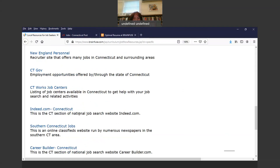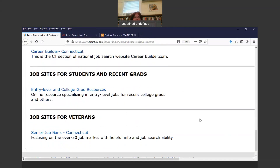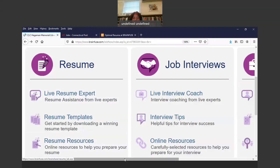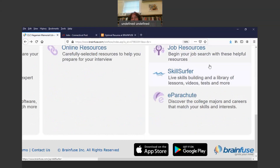Then there's Career Builder, which is a national website. Down here there are job sites for students and recent graduates, and job sites for veterans. There's also Skill Surfer — live skills building with a library of lessons, videos, tests and more — and e-Parachute, which helps you discover the college majors and careers that match your skills and interests. That's based on the book series 'What Color Is Your Parachute?' — this is an electronic version of that.